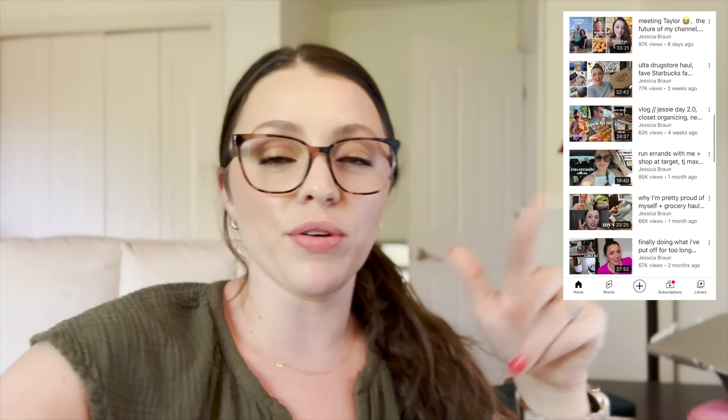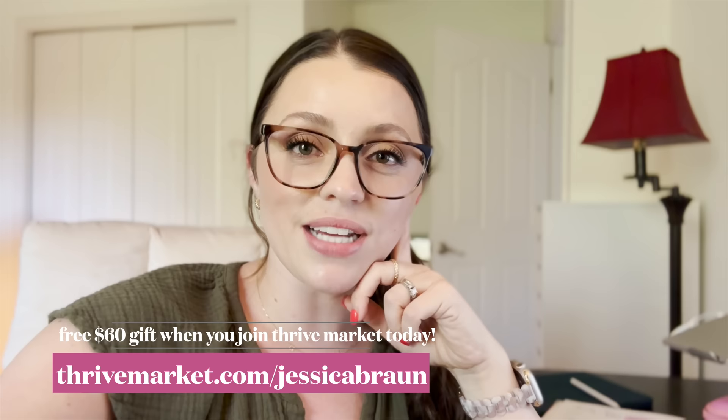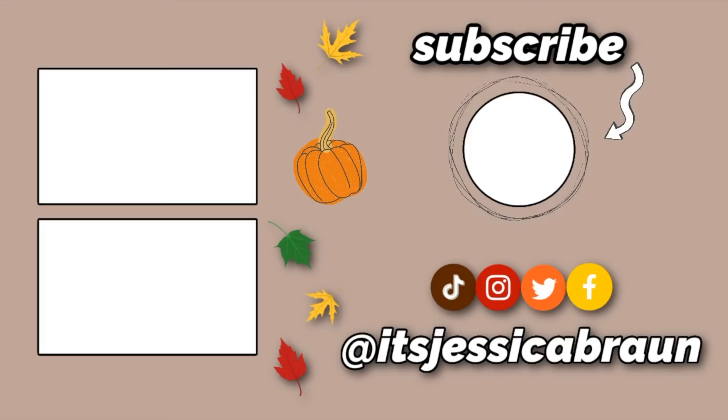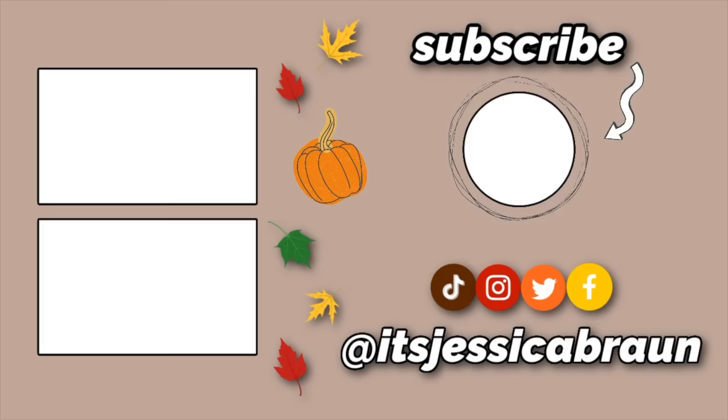Anyway, that's a story for another day. I hope you enjoyed this vlog — as usual, if you missed any of my recent vlogs, I'll put my playlist below. Thank you again to Thrive Market for sponsoring a portion of this video. If you want to check them out, you can get a free $60 gift when you join at thrivemarket.com/jessicabrawn. I love you guys — I hope you'll subscribe and come say hey on Instagram at it's jessicabrawn. I'll see you in my next one, bye!